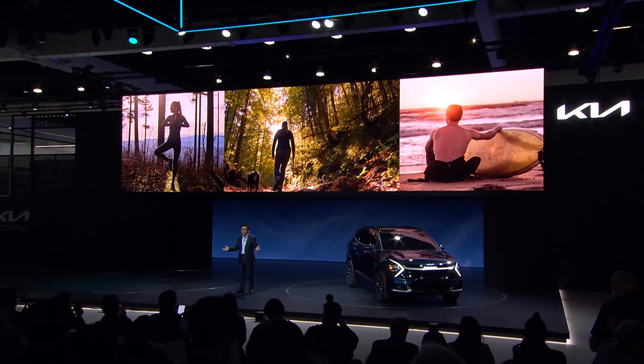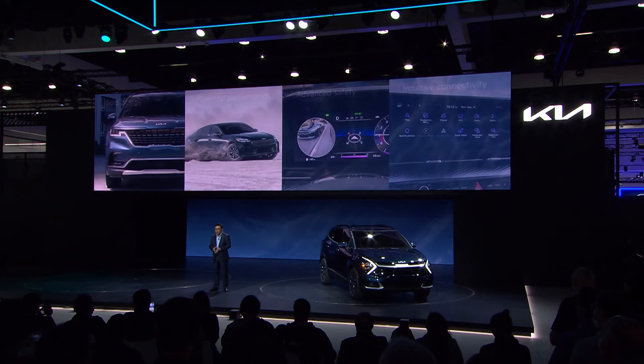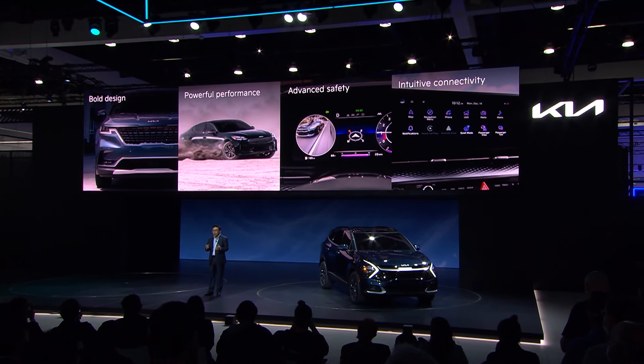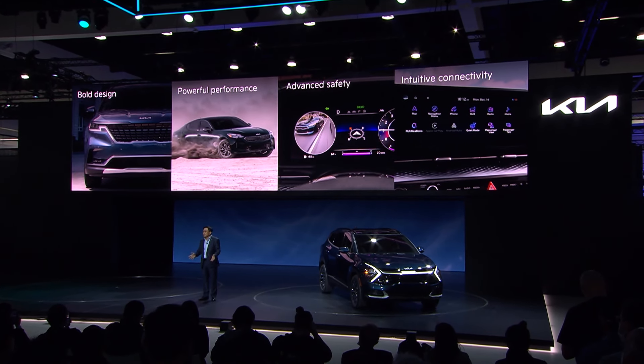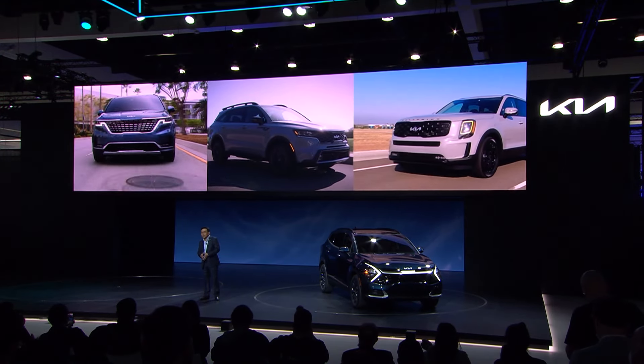Time and space. With our brand purpose — movement that inspires — we are here to create and give customers space and time, so they can get inspired and bring more ideas to life. To bring this new brand purpose to life, we at Kia have been focusing on delivering new ways of moving to customers through our product lineup. Along with the brand transformation, we have established a product renaissance with bold design, powerful performance, advanced safety, and intuitive connectivity. You have recognized the breakthrough in our entire lineup in the U.S., including the all-new Carnival, Sorento, Telluride, and sporty sedans like Stinger and K5.